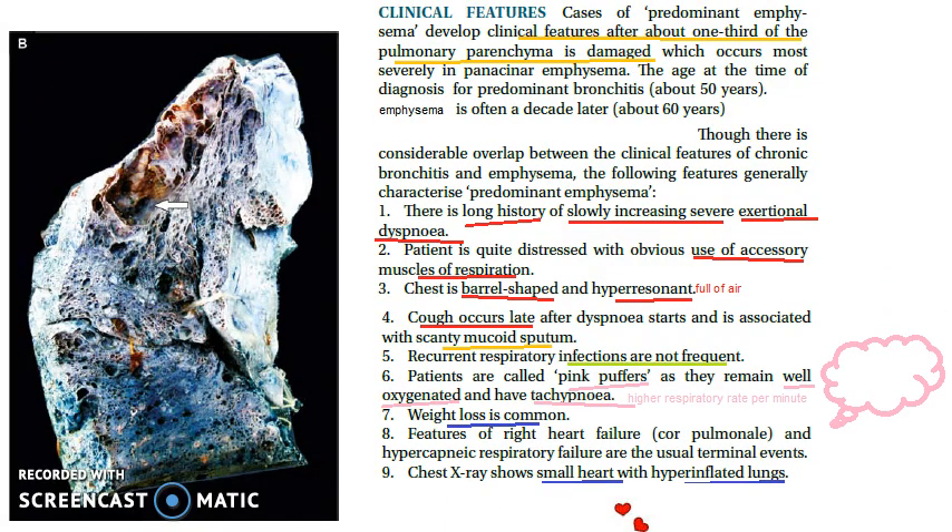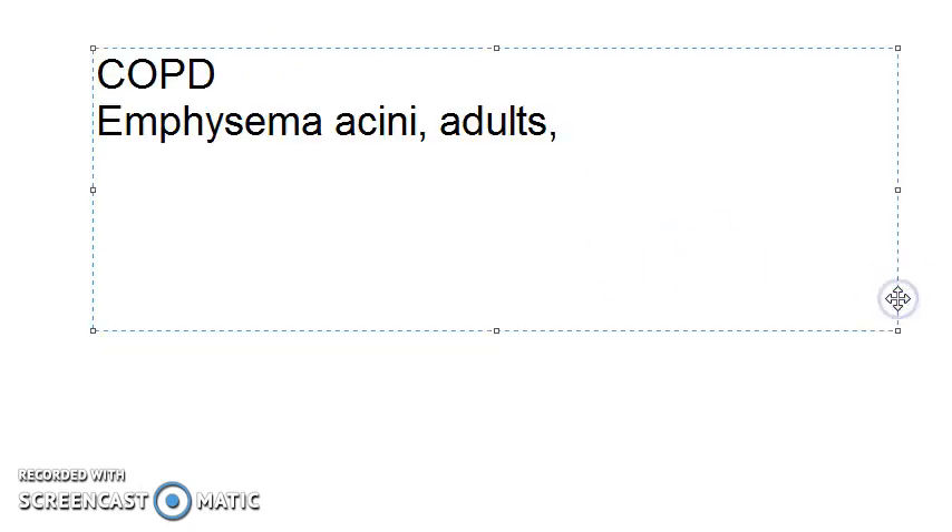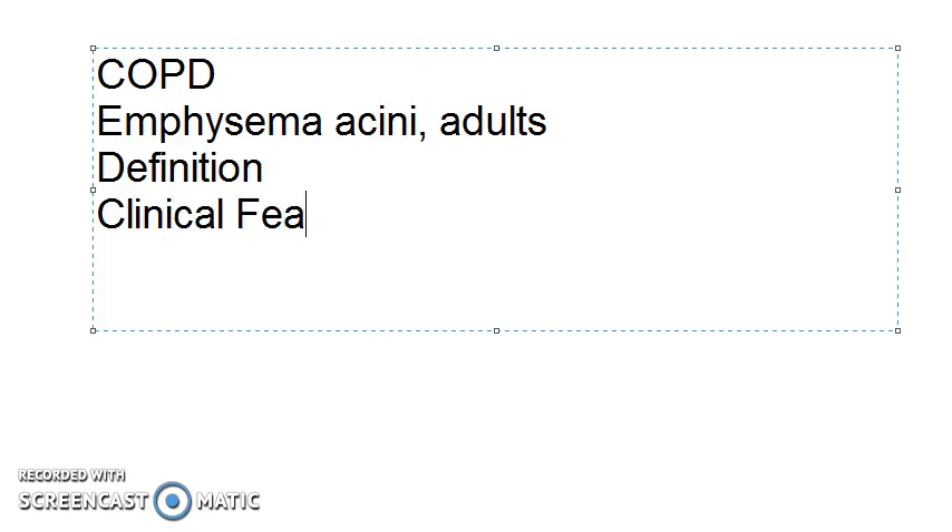To summarize what we have covered in emphysema: we saw COPD and its forms, then emphysema itself — that it affects the acini, presents in adults, involves alpha-1 antitrypsin deficiency, distended air sacs, and that exertional dyspnea is the main clinical feature. We also covered the definition and clinical features of emphysema.